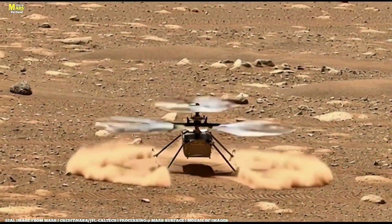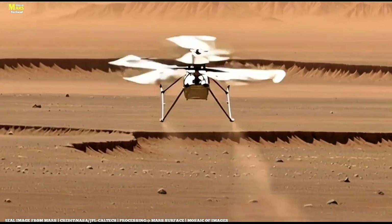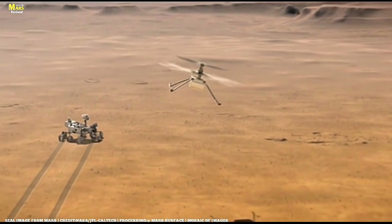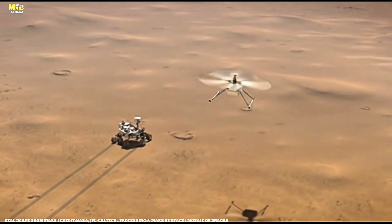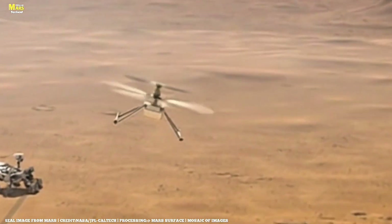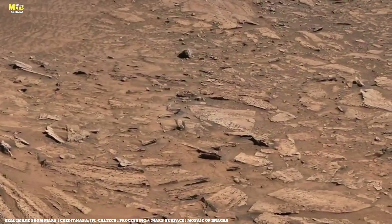By Sol 4279, Perseverance spots an old friend: Ingenuity, the tiny helicopter. It rests on its 10th airfield, tilted slightly on a 6-degree incline, fresh off its 16th flight. Both the rover and helicopter are now preparing to head back toward their original landing site, before pushing even farther into uncharted territory.